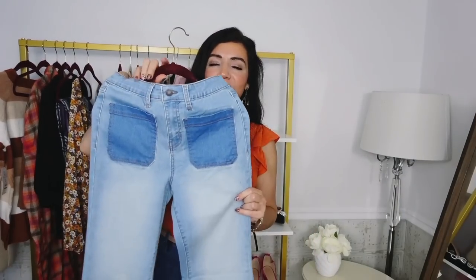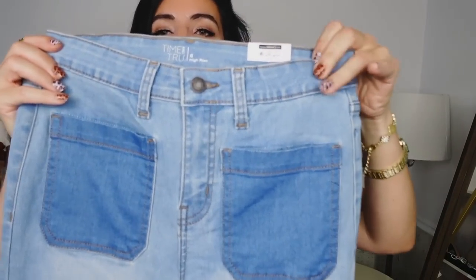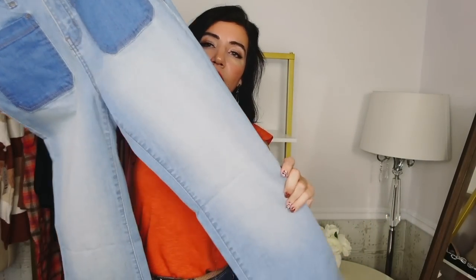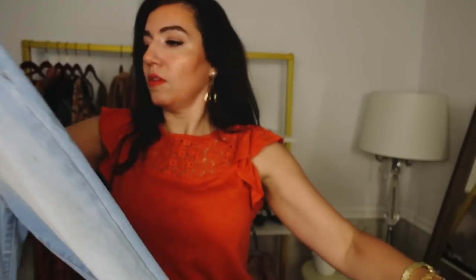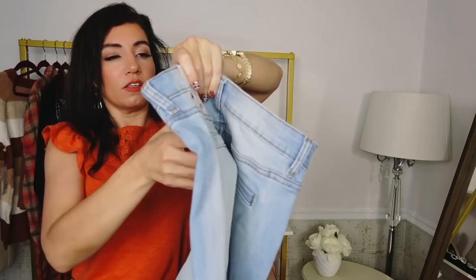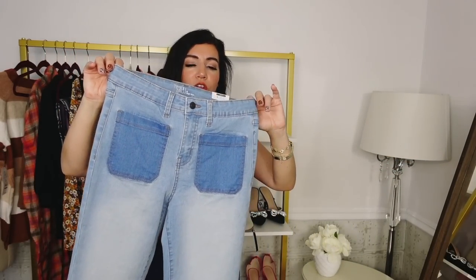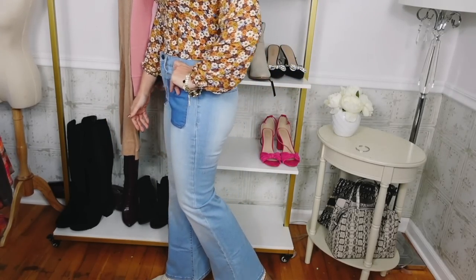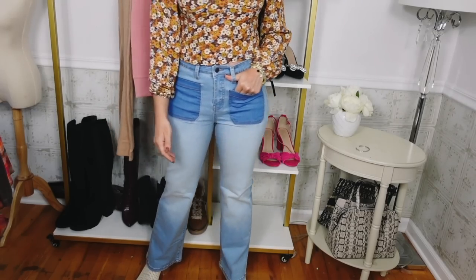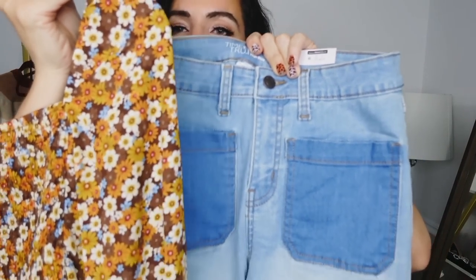I also picked up a pair of flare jeans from Time and True. I have them in black and I loved them so much I had to grab them in blue. They're high-waisted with buttons, super stretchy, darker denim pockets, a little bit of fading through the thigh, and they flare towards the bottom. The back has trouser-style pockets with some fading. They're $24.98, sizes 2 to 22. I got my usual size 6 — very true to size, nice and stretchy, really comfortable. I love how the blue pops with the darker pockets.